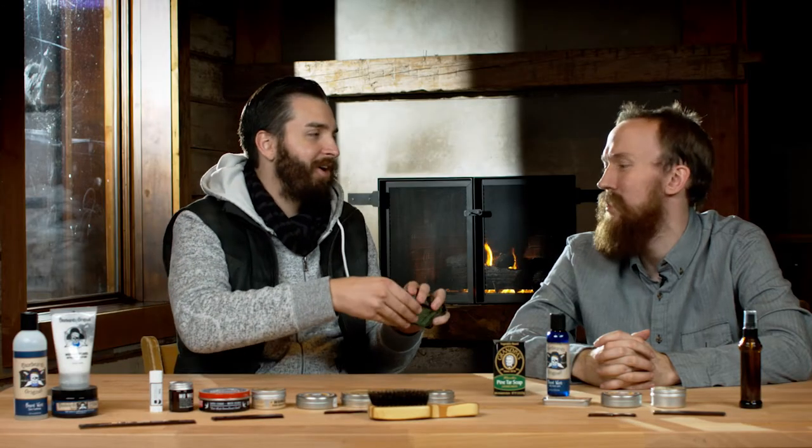One of my favorites has been Grandpa's Pine Tar Soap. This is an actual soap made from natural pine tar — they take the roots out of pine trees, put them in a big kiln, burn it, and it creates this thick dark sappy liquid. It smells like a campfire. The thing smells incredible.